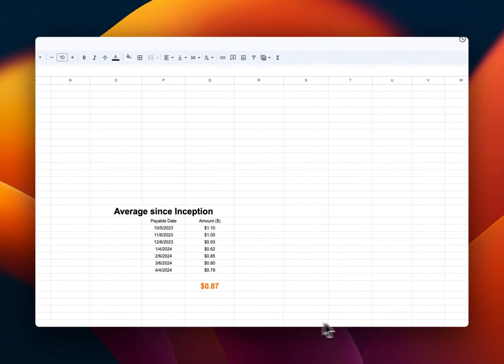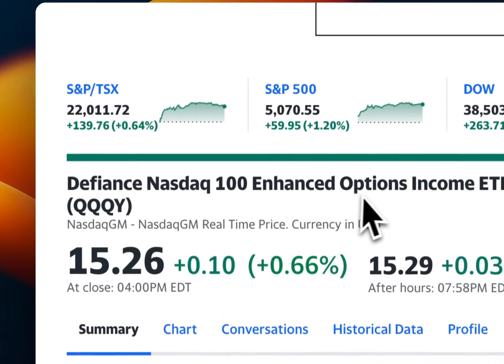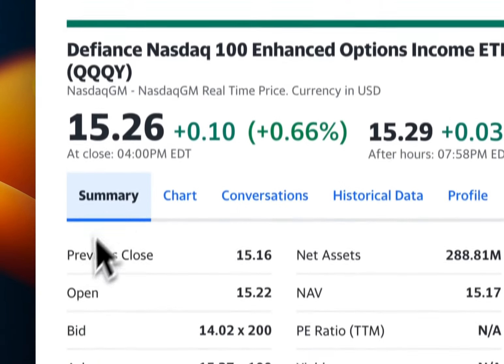Before we dive into this massive number, I want to show you this ETF, whether it's the right time for you to buy it, and how you can invest in this ETF to generate a massive income.